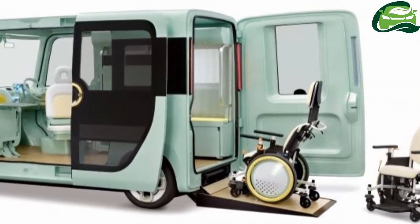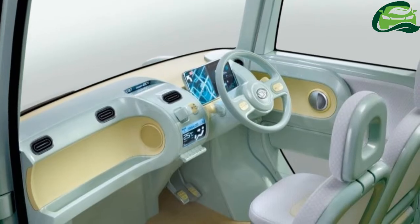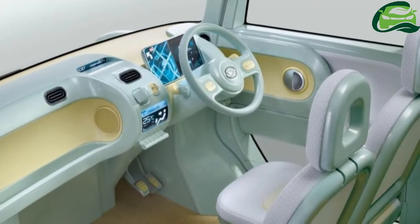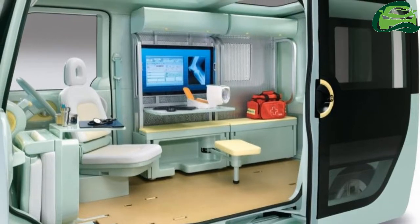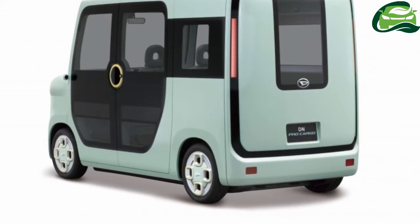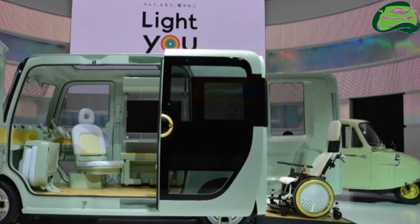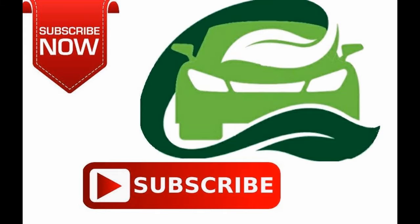The cute little thing you see here is the classic Daihatsu Midget that was launched in 1957. Prior to this, I've seen it being used as a prop in shops — possibly a Village Vanguard — and in Osaka's Dotonbori, and you might have too. Daihatsu says that the DN Pro Cargo inherits the ease of use and scalability of the Midget.